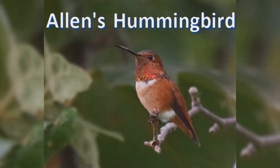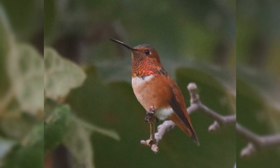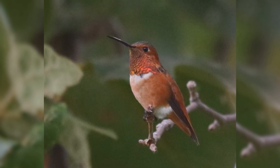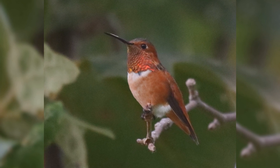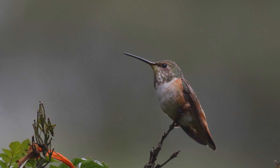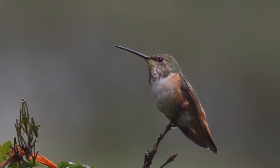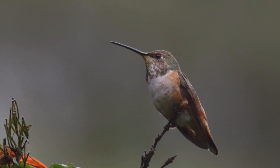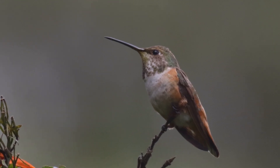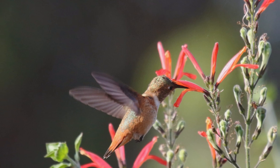Allen's Hummingbirds are summer residents of coastal California. They are very similar to the widespread Rufous Hummingbirds. There is a year-round resident population in coastal Southern California, including the offshore islands. Otherwise, Allen's Hummingbirds are summer residents along the narrow coastal strip along the entire California coastline, barely into southwestern Oregon. They winter in the interior of Mexico.